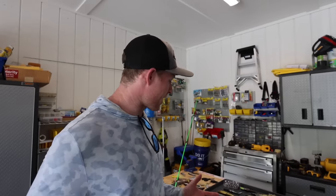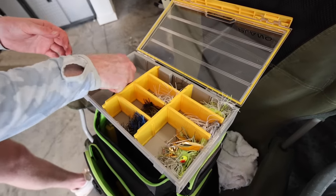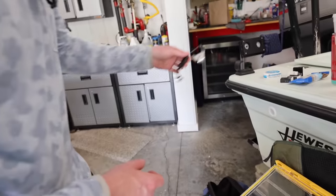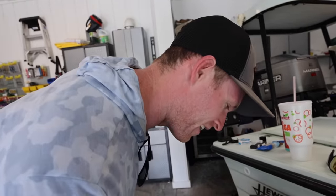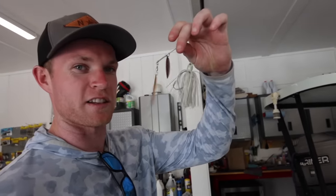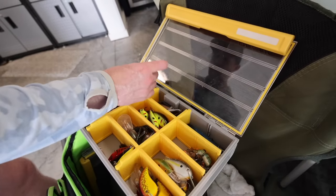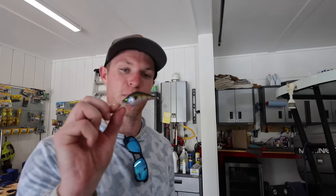Now we've got to pick out five baits. I'm thinking some soft plastic, some top water, and some moving baits to cover the full spectrum. I've been craving to throw a buzz bait recently, so we're going with this Strike King buzz toad — we'll see if we can get crushed on that. I don't think I've ever thrown a buzz bait on a push button, so we'll see how that works out. While we're in this box, I think we'll go with the spinner bait too — this Strike King tour grade half ounce is going to be money. That's two baits, three more to go.